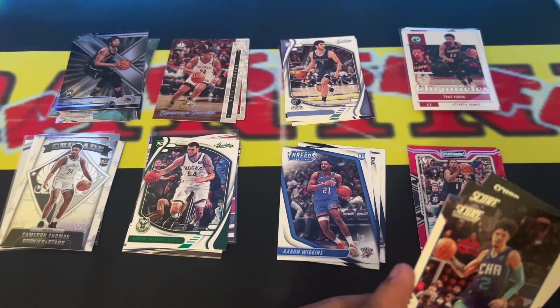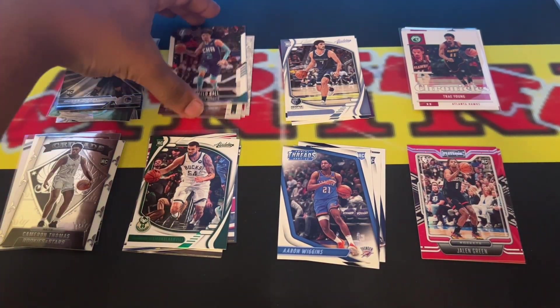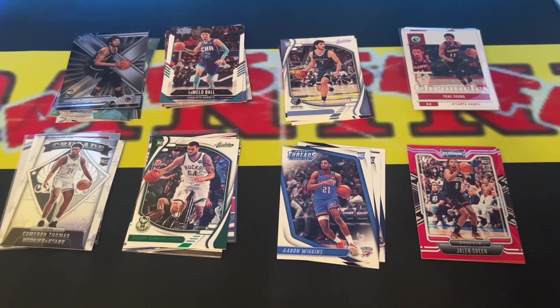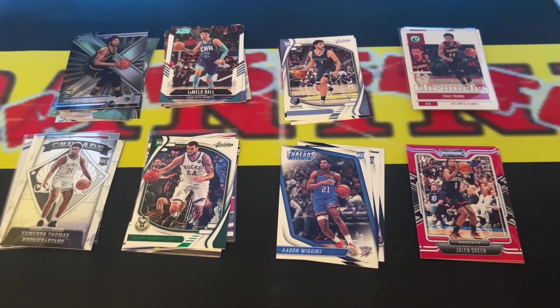The Melo is definitely — I know I say I don't look for somebody in particular, but Melo I'm collecting every day, all day. So that wasn't too bad for the first fat pack. We did fair, as in any other fat pack.